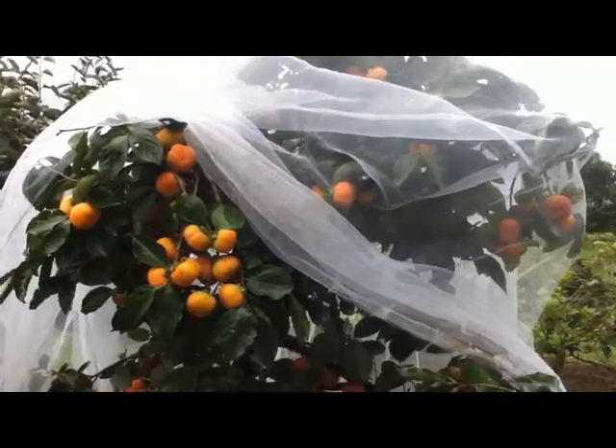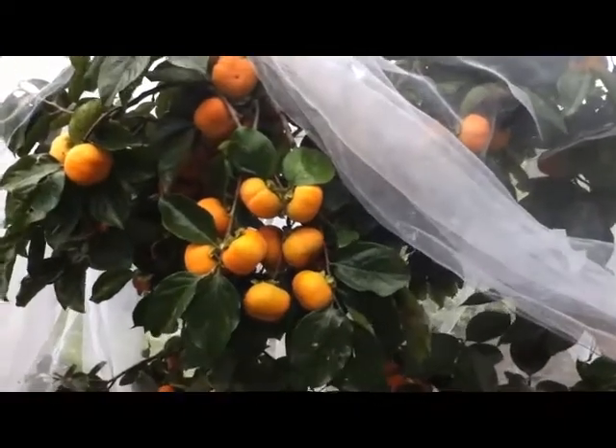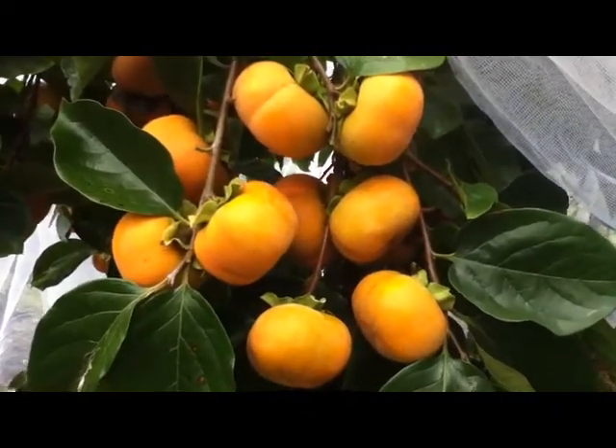The reason we have such an awesome crop on our tree this year is that we had the tree under total exclusion netting. This has not only kept out the fruit fly but also kept the birds and bats at bay. So we've actually got our best crop of persimmons ever this year because of the netting.